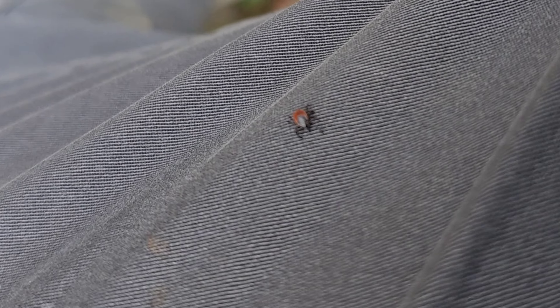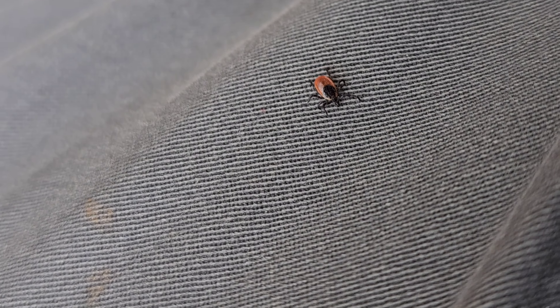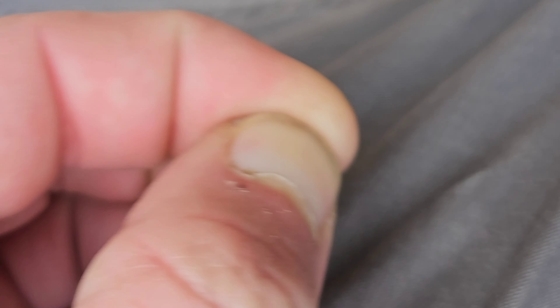That is not a dog tick — that is most definitely a deer tick. And I dropped it.